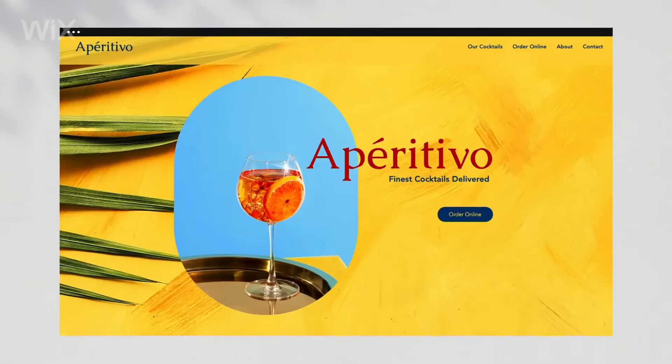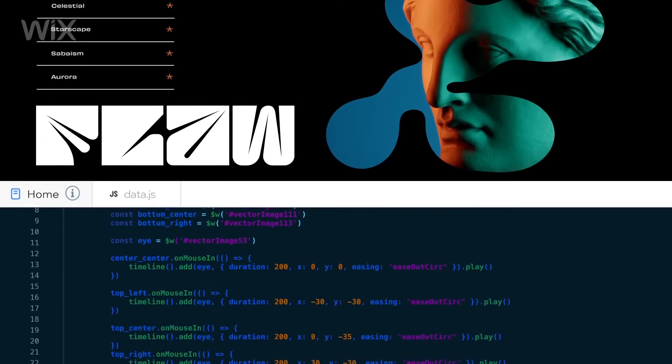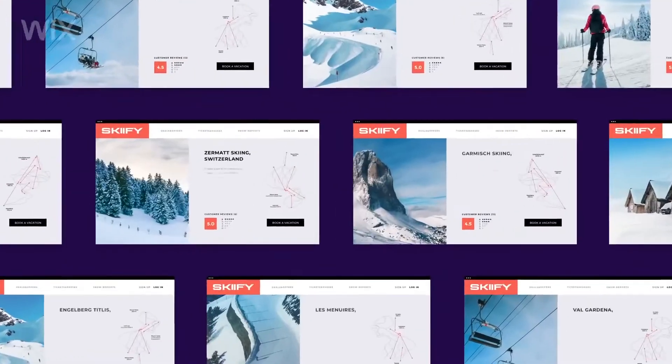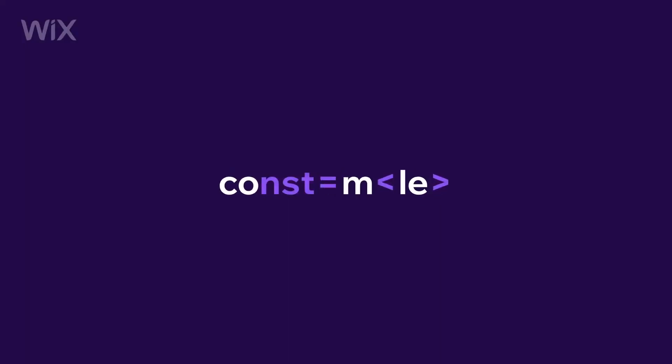The first option on our list is Wix. And if you've done any research into website builders, you've definitely heard of them, and it's for good reason — they're a fantastic option. Wix is a templated website builder, but unlike a lot of the other options out there, it's an unstructured editor. This means you can drag and drop any element on your website to any point on the screen, which provides a ton of customization and freedom. But all that customization does create a little more difficulty than some of the more structured editors.